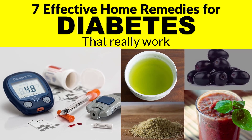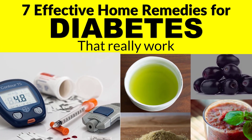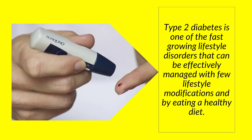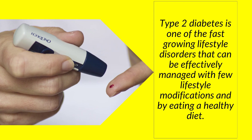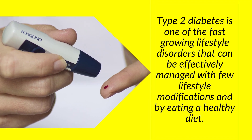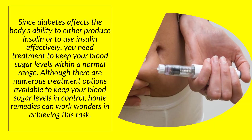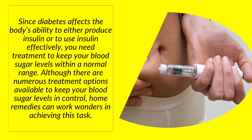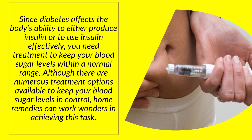Today I will tell you about seven effective home remedies for diabetes that really work. Type 2 diabetes is one of the fast-growing lifestyle disorders that can be effectively managed with few lifestyle modifications and by eating a healthy diet. Since diabetes affects the body's ability to either produce insulin or to use insulin effectively, you need treatment to keep your blood sugar levels within a normal range.